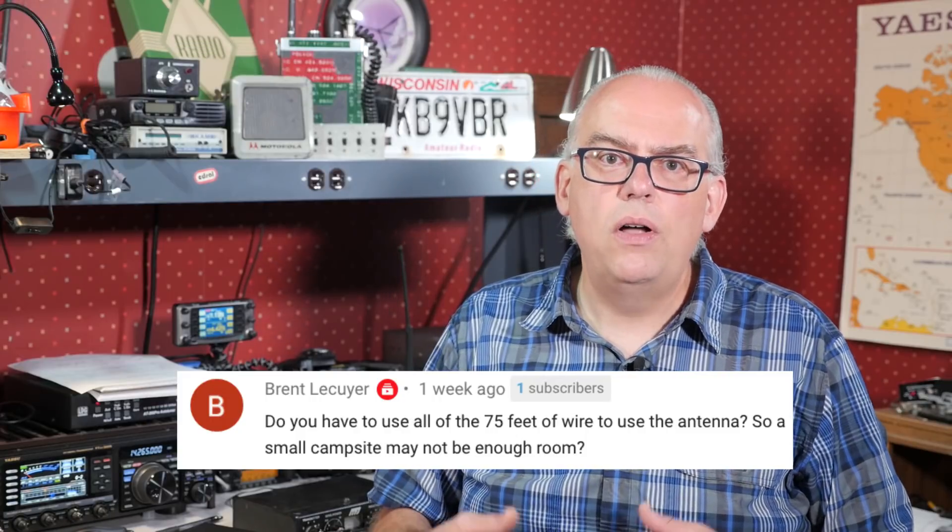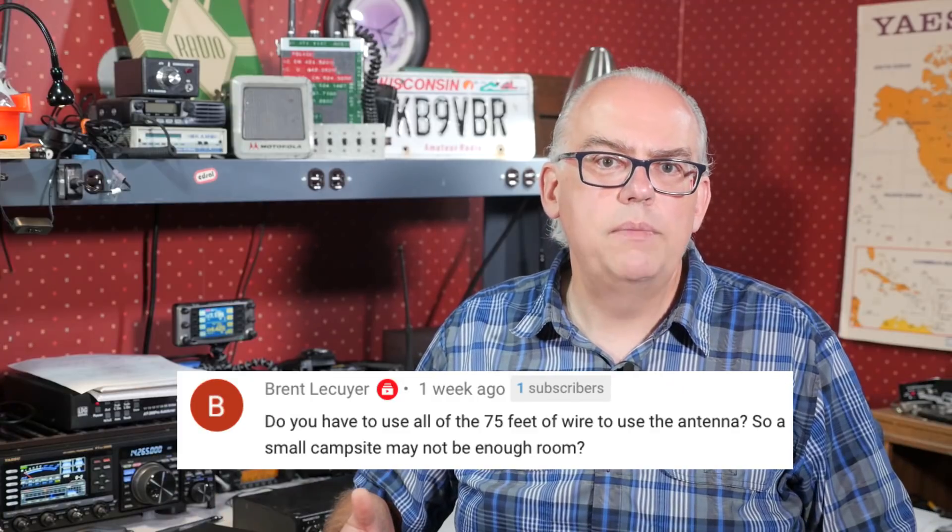Since we're talking about portable antennas, Brent comments on the Chameleon MCOM 3 review video: do you have to use all of the 75 feet of wire for the antenna, so a small campsite may not have enough room? This can certainly be a concern if you don't have the space, especially in a small campsite or park. You can let the wire on the end of an end-fed antenna droop down or dangle a bit, or even dogleg it out in another direction so it fits the space you have available. The only requirement is that you don't let that element touch the ground. Any non-standard deployment may affect your radiation pattern or SWR a bit, so be sure to check things out with a meter and make adjustments as necessary.